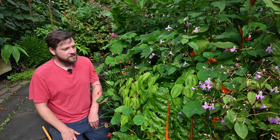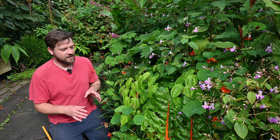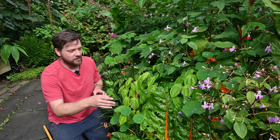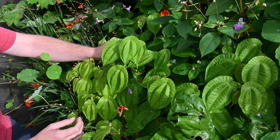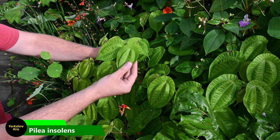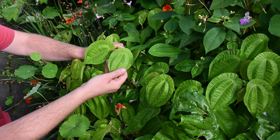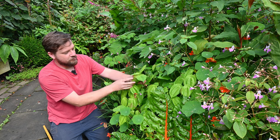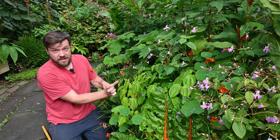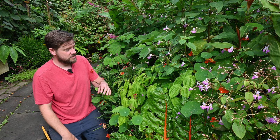One of my personal favourite combinations I've done in Sybil's tropical garden here is this rainbow chard, which is a standard garden vegetable, and this Pilea insolens, which is new for me. It's in the Urticaceae, the nettle family, and I love that leaf — a gorgeous leaf with a really dark purpley-red petiole and stem on the plant.